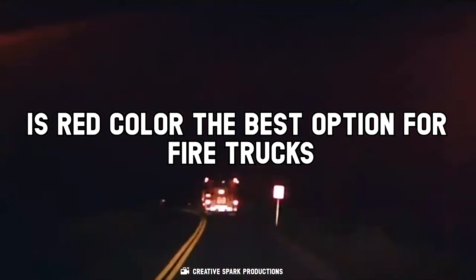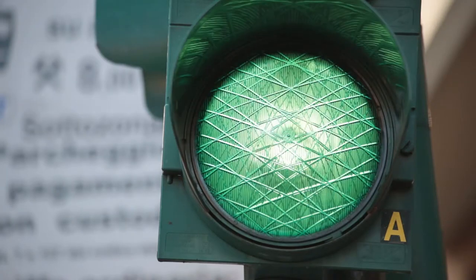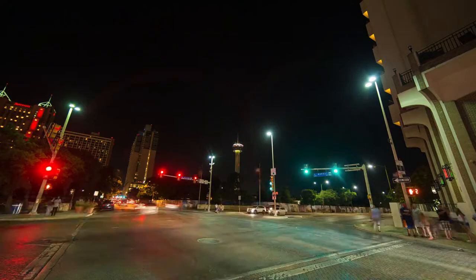So the bigger question is: is red actually the best option for fire trucks? In many cultures, red stands for danger. Also, amongst all colors, red has the longest wavelength in the visible spectrum, meaning red fire trucks can be easily spotted from a distance. However, according to recent studies, human eyes are more sensitive to greenish-yellow color having a wavelength between 510nm and 570nm. During low light conditions such as fog, haze, or nighttime, people are most likely to notice a greenish-yellow fire truck over a red one.